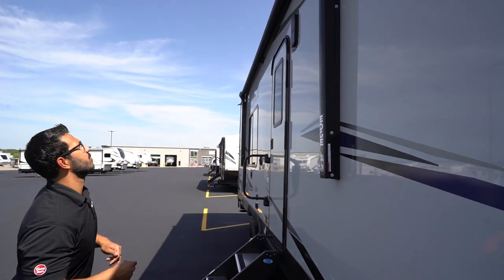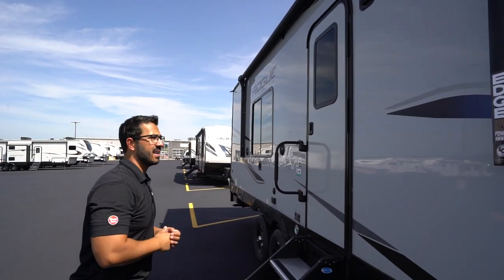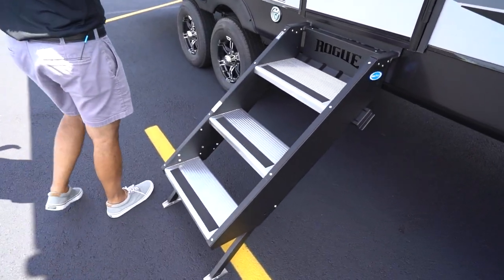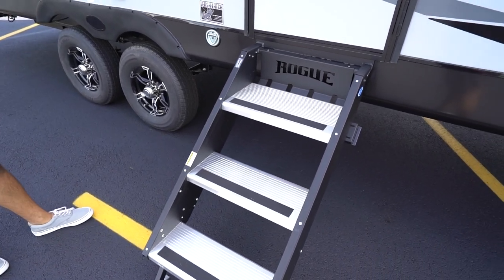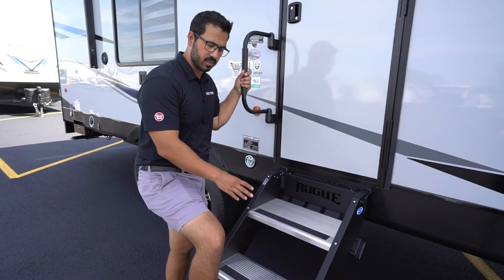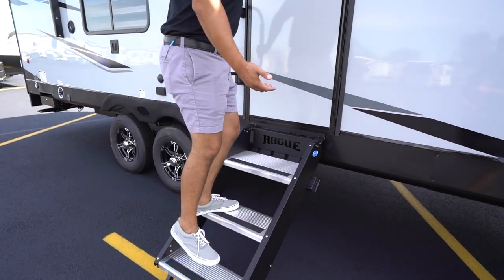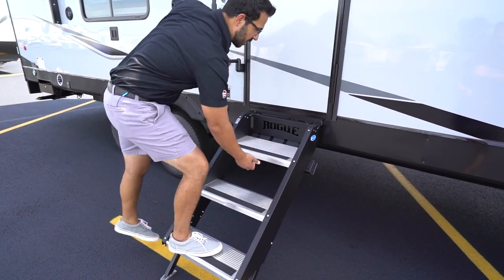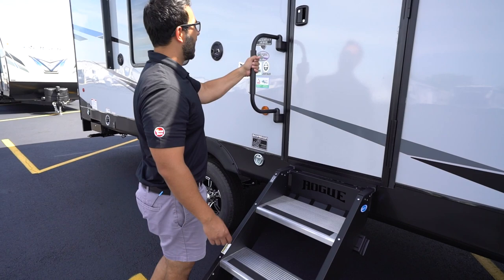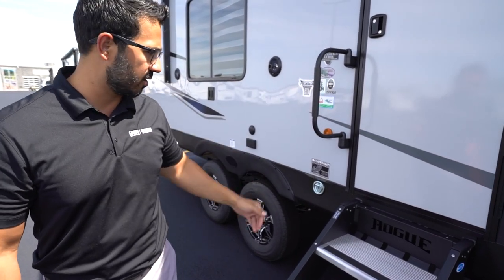The power awning is nice and simple — touch the button, roll it out, same thing to go back in. You have LED lights on the side arms. You'll also see the Rogue Moride Step Above Steps — a great step system with aluminum treads. Moride really makes a nice, sturdy step system. I'm over 200 pounds and you can see me hop on it and it doesn't flex. The aluminum treads won't rust, you have grip tape and adjustable feet, and it folds up into the door to store. There's also a foldable grab handle for extra control entering or exiting the RV.